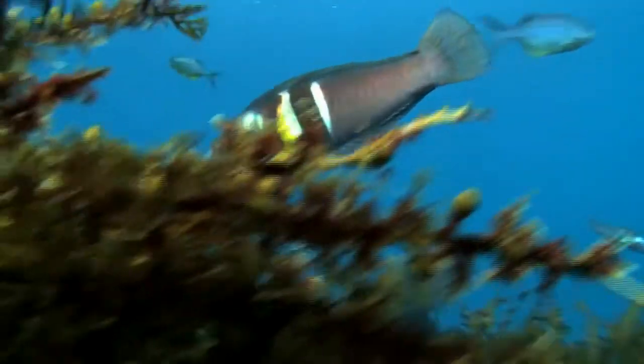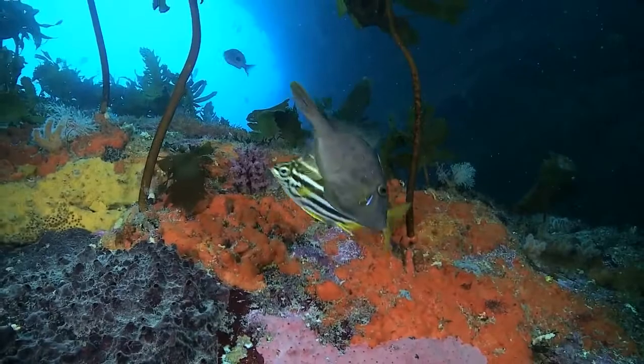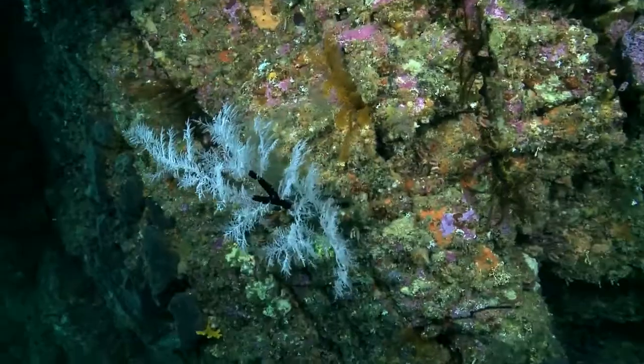The fish when we came across that — that's the big male sandager's wrasse. He's the big boss on the reef, he's a big colourful guy. They're just about tame, they'll come up and eat right out of your hand.